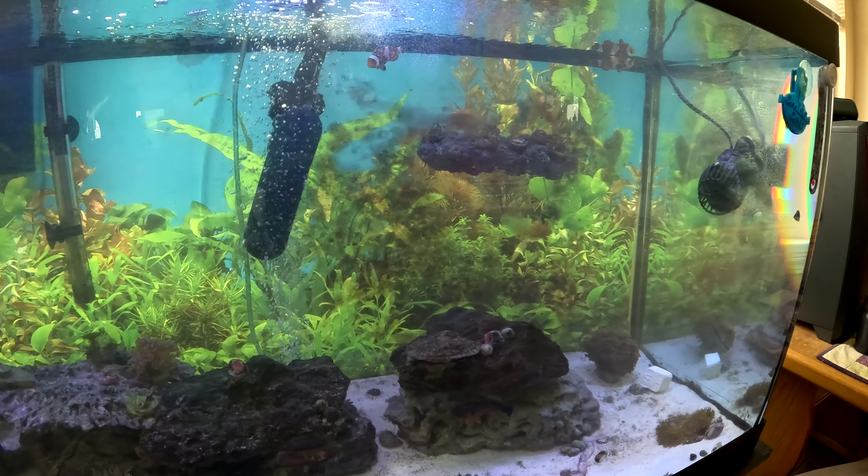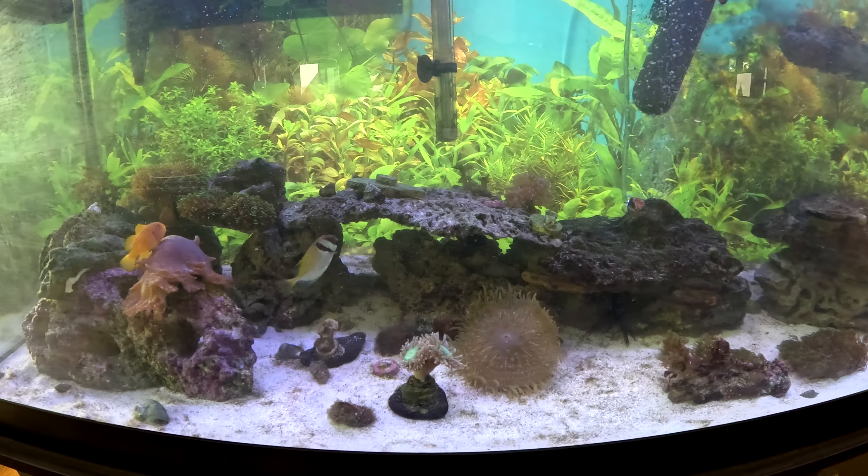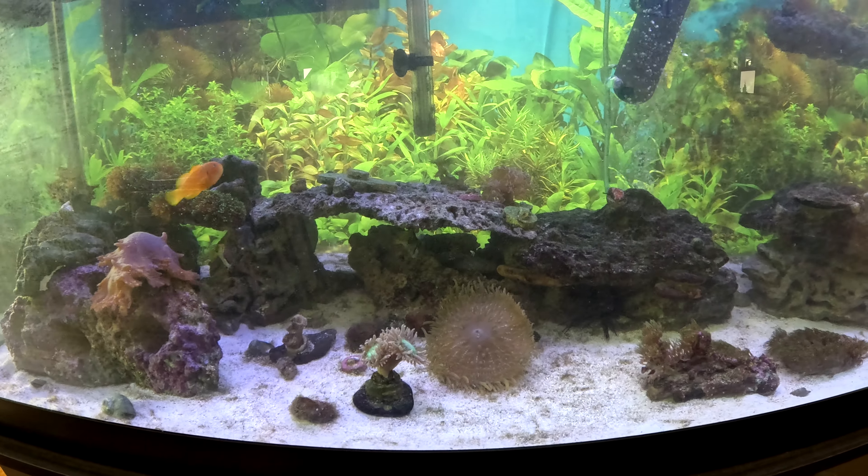Bunch of snails. There's the coral beauty going across. Back to one of the rabbitfish.